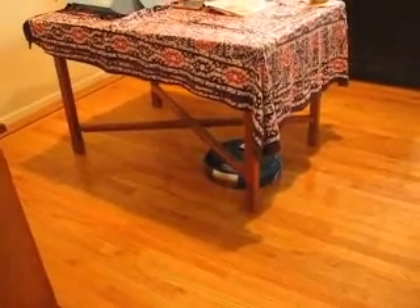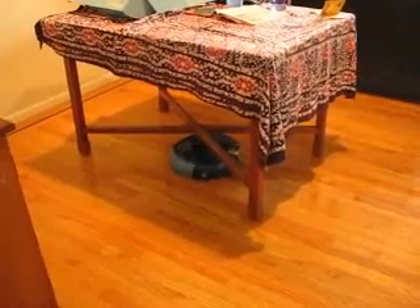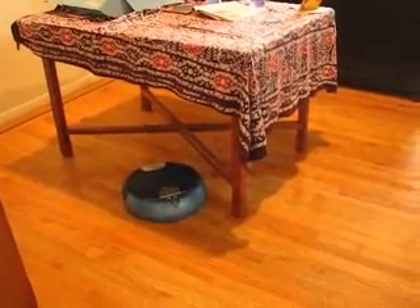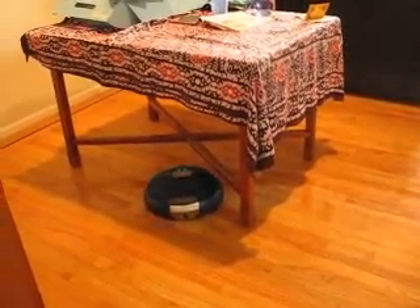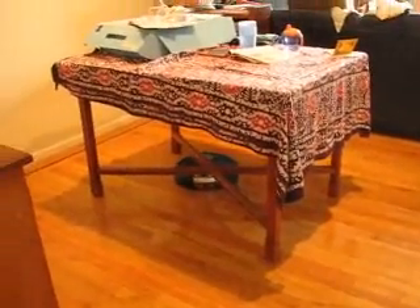It's going to run into a leg in a second. Here it goes — boom. Now it goes off at 45 degrees. What a peculiar object. How's it going to do it? Here it goes.